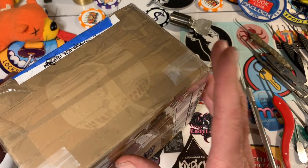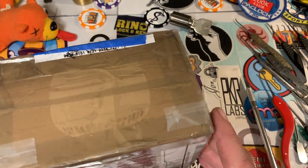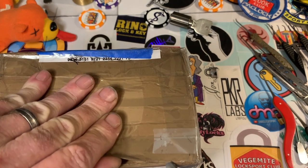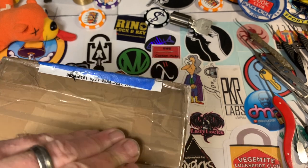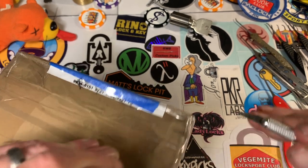Hello Pickaholics! I have a package here. I was chosen from Chris Kapoon to be sent this lock. You will all probably recognize it once we get it open, but I figured I'd do a video of an out-of-the-package pick.